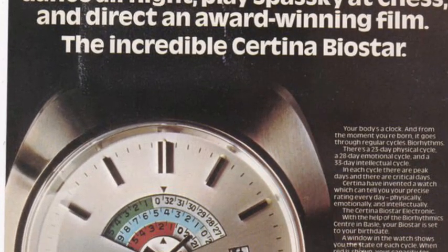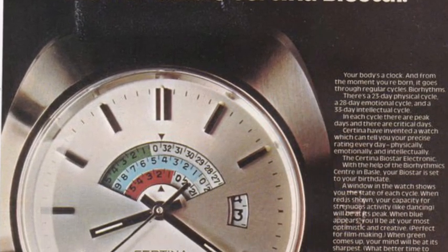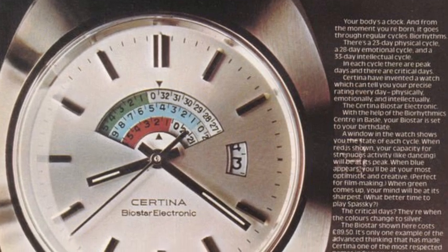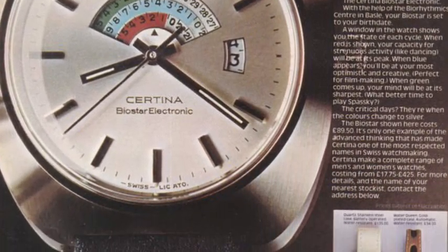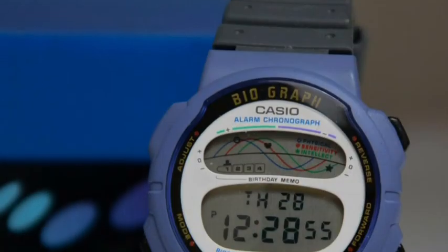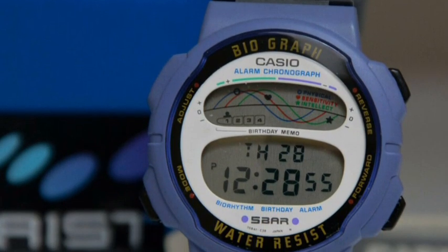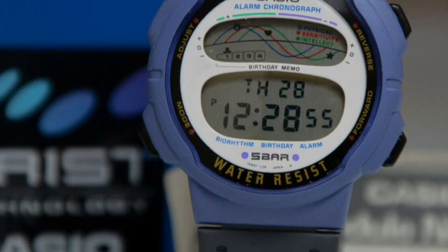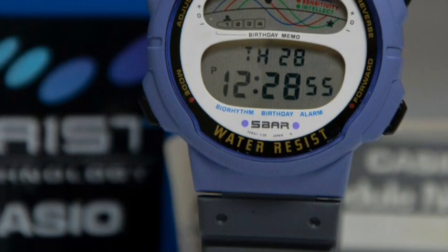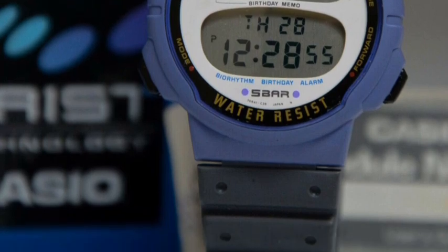A last oddity has its roots in the biorhythms craze that Satina Biostar Electronic did long before, which is based on the idea that you can determine your given intellect, physical prowess, and emotional sensitivity based on your birth year for given days. This was the Casio Biograph, which is a fun one to know about.